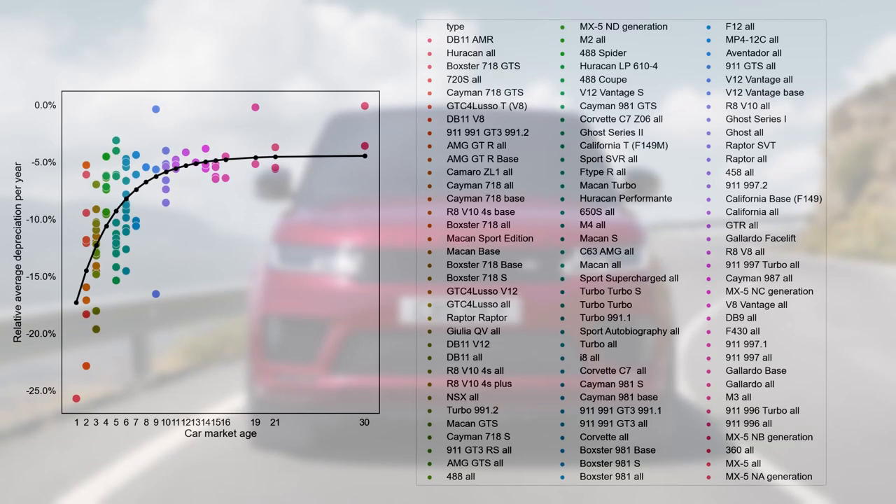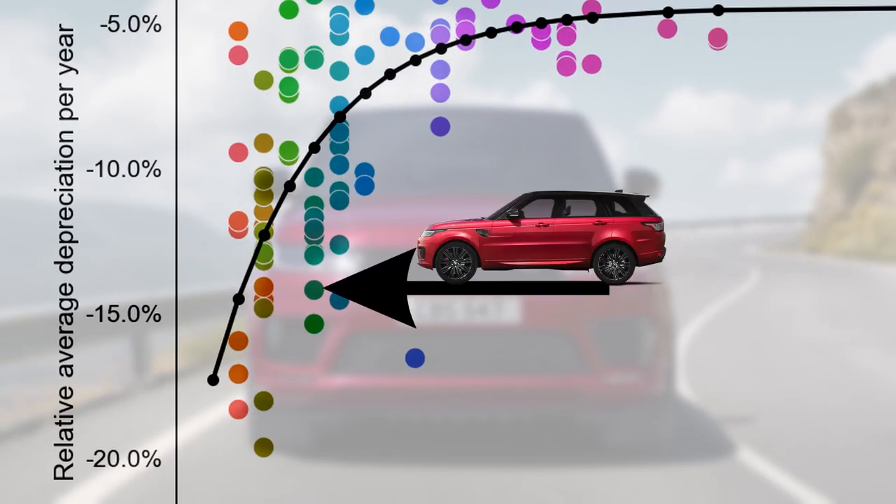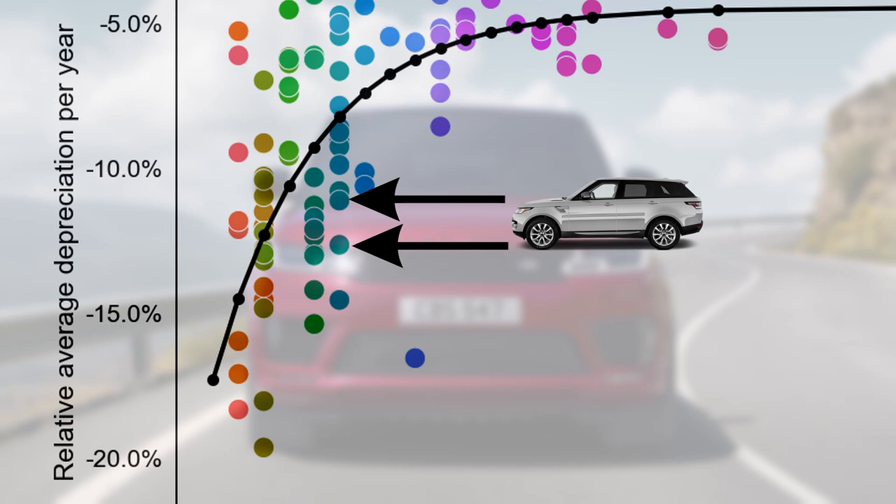Now let's see how Range Rovers compare to all the other cars I've analysed on the channel using the depreciation leaderboard, which compares all cars based on market age and relative average depreciation. The SVR is 5 years old with a depreciation rate of 14% per year — finding its bubble on the chart, it scores quite poorly, far below the trend line. Only the V12 Vantage S depreciates faster at 15.4% per year. The Macan Turbo, Rolls-Royce Ghost, and Lamborghini Huracán score slightly better. The Autobiography and Supercharged trims, one year older, depreciate at 11% and 13% respectively, also below the trend line — only last year's BMW i8 market scored worse.